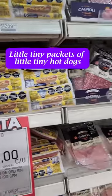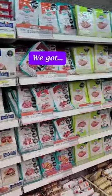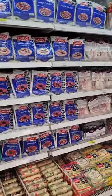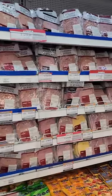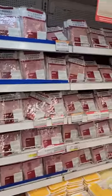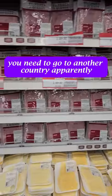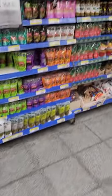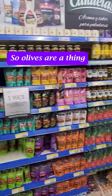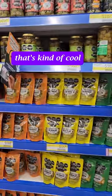Little tiny packets of little tiny hot dogs. You're spoiled for choice on ham options here. You want something besides ham, you need to go to another country apparently. So olives are a thing. I'm not used to seeing olives packaged in plastic bags — that's kind of cool.